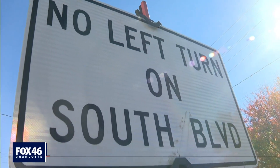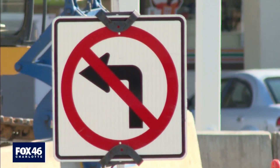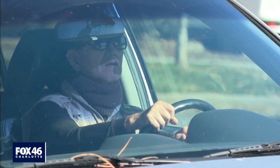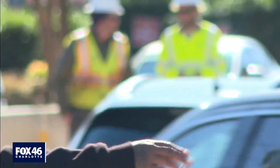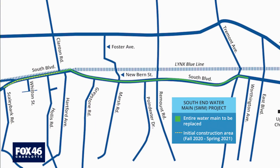Drivers can no longer take left turns from Remount Road, an ideal way onto South Boulevard. And by the looks on drivers' faces, the commute wasn't much of a thrill. 'I just witnessed a lot of cars just driving right by that woman who had her hand out.'